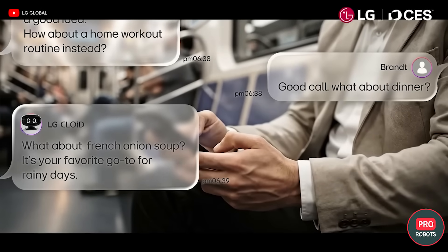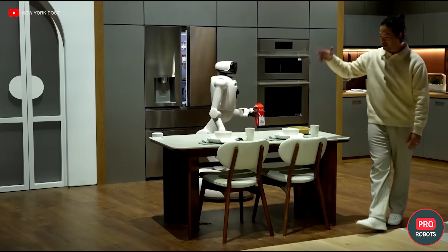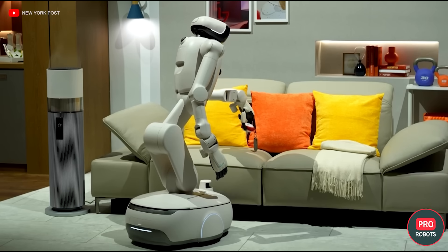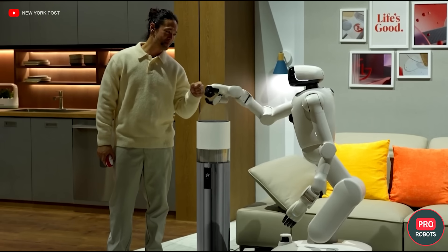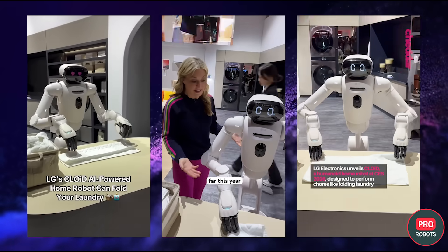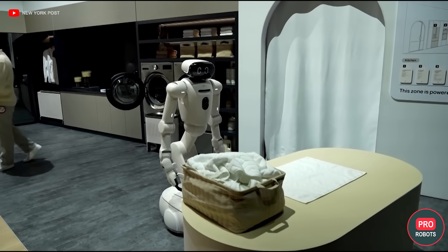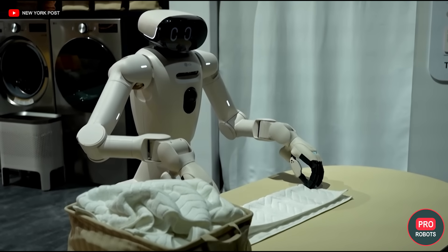CLOID looks like a compact humanoid on a wheeled base. LG deliberately abandoned walking legs — wheels provide stability, safety, and increased energy efficiency, and the low center of gravity reduces the risk of tipping over, which is especially important in a house with children or animals. The robot has two manipulators, each arm with seven degrees of freedom, and five independent fingers in the palm, allowing it to work carefully with dishes, clothes, and food. The robot's torso can tilt, changing height. The head contains cameras, sensors, speakers, a display, and a chipset on which generative AI runs. CLOID understands voice, reacts to speech, orients itself in space, and gradually learns the family's daily routine.